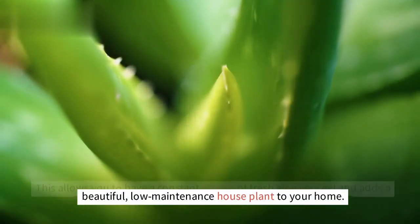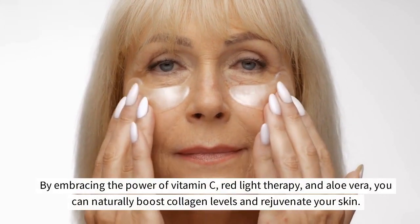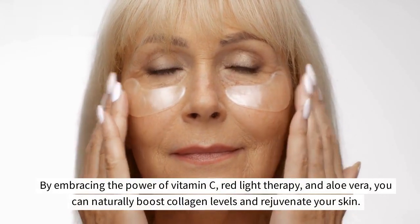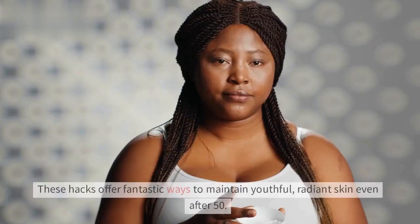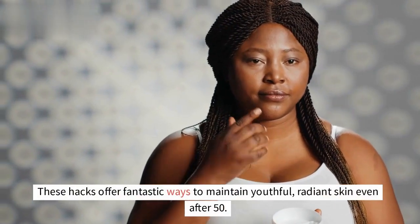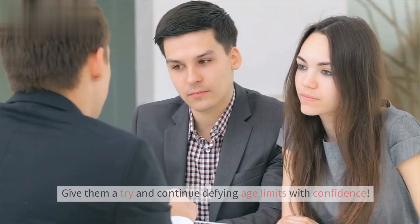By embracing the power of vitamin C, red light therapy, and aloe vera, you can naturally boost collagen levels and rejuvenate your skin. These hacks offer fantastic ways to maintain youthful, radiant skin even after 50. Give them a try.